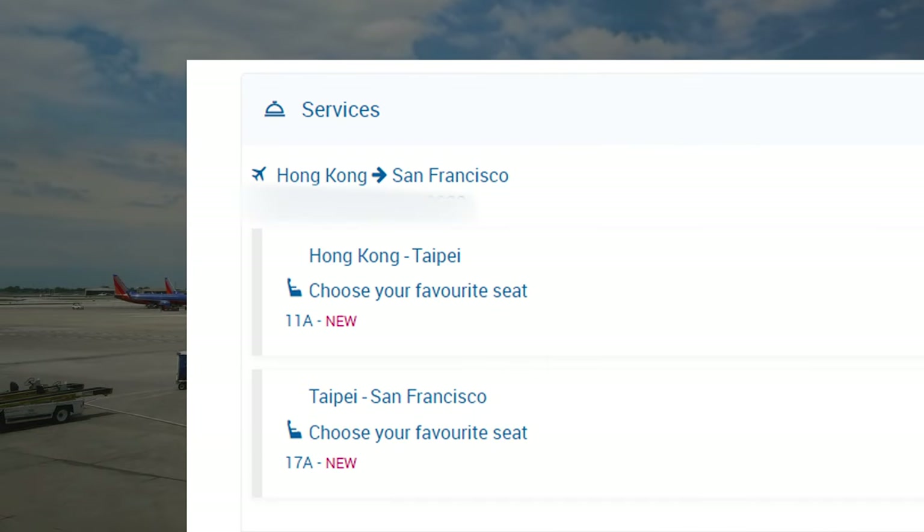I put in our confirmation number on the China Airlines website and was able to select our seats. If you want to learn more about airline cards or flexible point cards, I'll leave a link in the description box below. Using those links really supports the channel, so thank you in advance. My question to you is: what are your thoughts on the China Airlines business class product? Would you try it or is it on your list? Leave a whiskey emoji in the comments below. We're about to land, heading back home to San Francisco, and we have quite a ridiculous schedule — hopping on another flight after this, but that's for another video. See you in the next one.